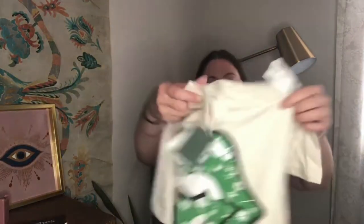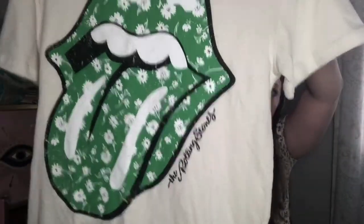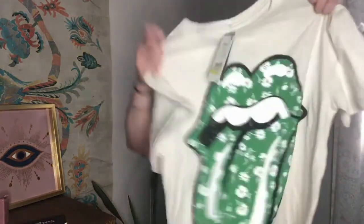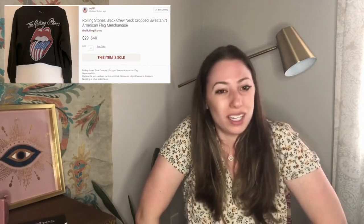Next up, this was $4. This is Target, new with tag. It's a Rolling Stones tank — it actually says The Rolling Stones as the brand, so it's more official-looking merchandise. I don't know what the meaning is of this flower logo, but I thought it was cool. It's an extra small. I just sold a Rolling Stones crewneck sweatshirt for about $29 or $30, which was a great sale. I don't know how the green logo will do, but I thought it was worth picking up.